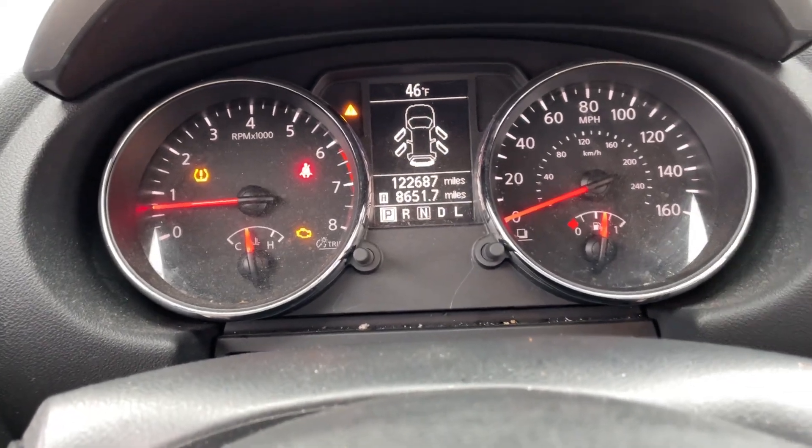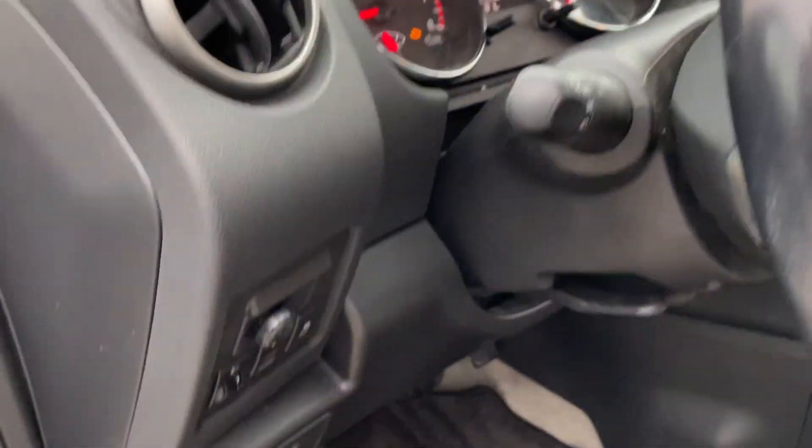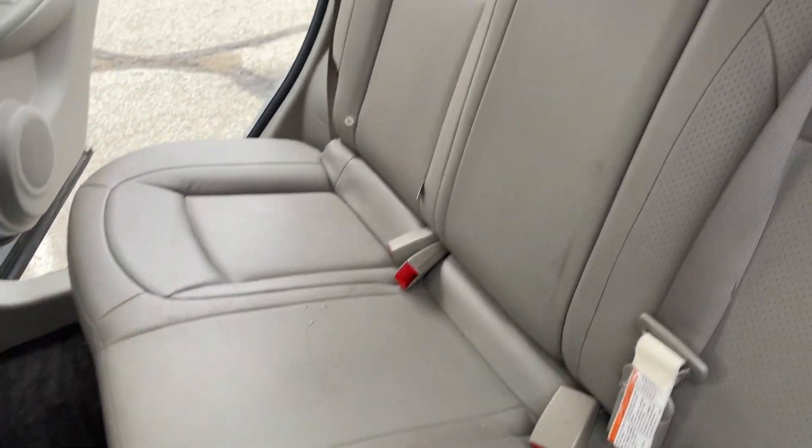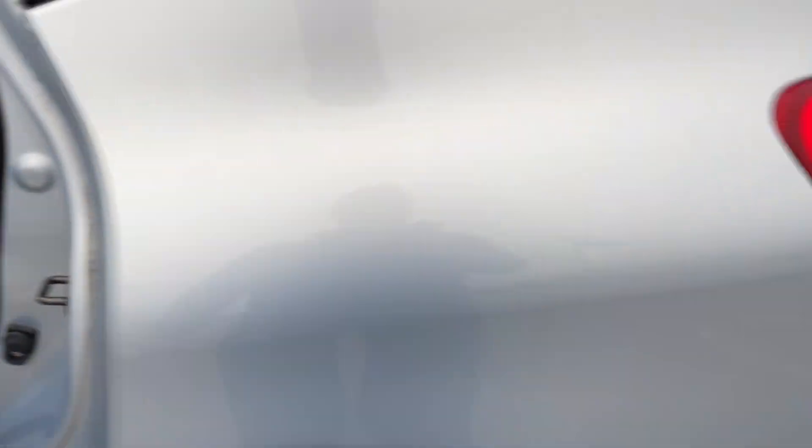360 camera. Engine light is a catalytic emissions thing it says. TPMS light is on even though all the tires are up to the right PSI.